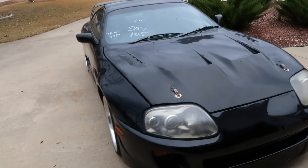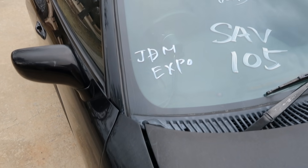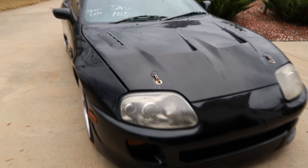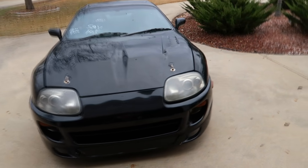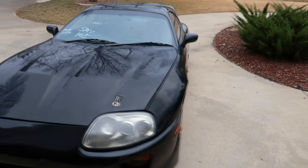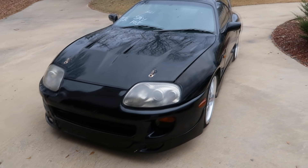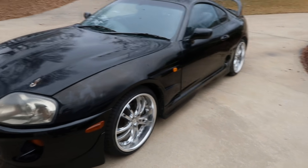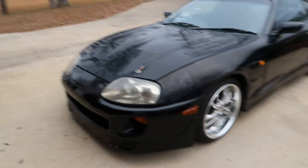I was working with JDM Expo — they did a very good job with communication, keeping me updated along the way. They have a branch in Long Beach, California as well. They kept me updated on the shipping process once the car was stateside, and I have to get the documents from them — they said it would be about two weeks before I can get it registered.